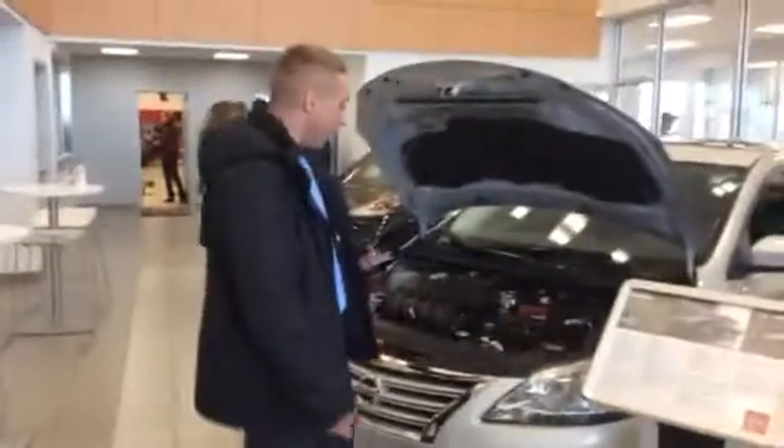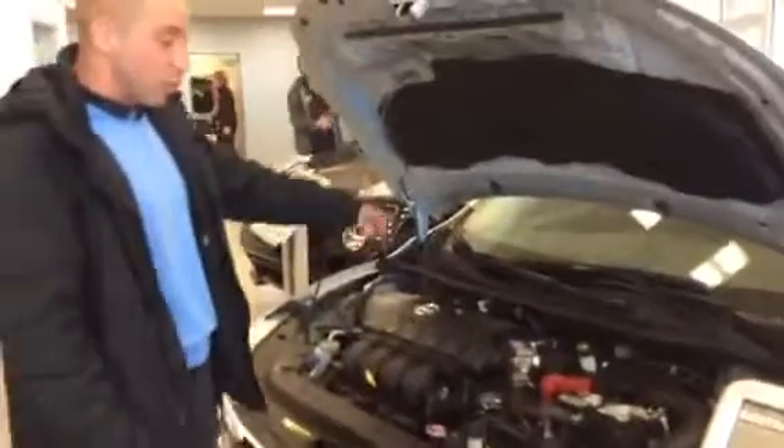I'm Robert Brennan over here at LA Nissan. I've got a 2015 Sentra SL. It's going to have a 130 horsepower 1.8 liter engine.